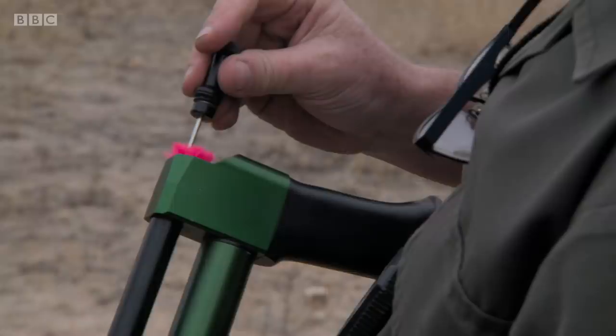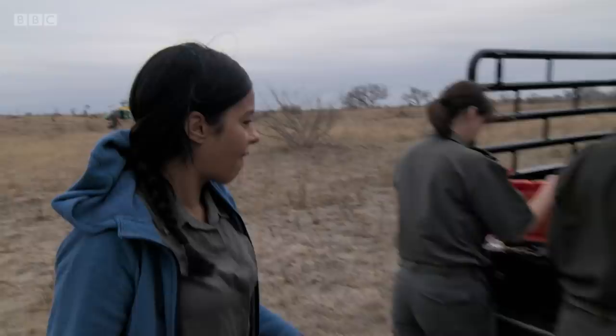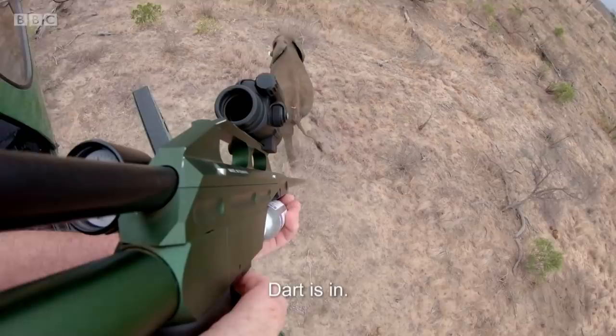To screen elephants for TB, you've got to sedate them first. Peter is going to do that with his dart gun from the air in that helicopter. So I'm going to sit with the ground team. We're going to follow the elephant and make sure that it goes down safely. The dart is in.